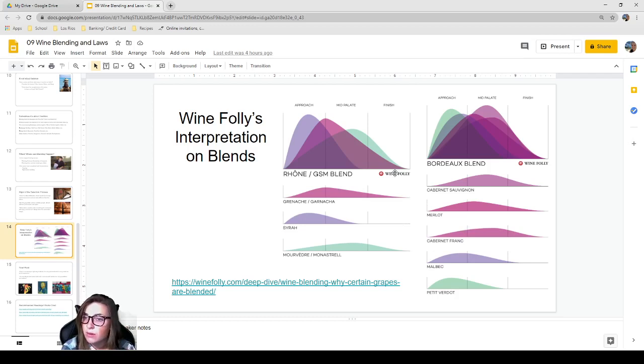For the Bordeaux blend, there are more components — Petit Verdot, Malbec, Cabernet Franc, Merlot, and Cabernet Sauvignon — each contributing layers across the approach, mid-palate, and finish. Keep in mind these charts are generalizations; not all Syrahs will behave the same way. This is just to help visualize what blends do and why we blend. The same principle applies to the Bordeaux example.